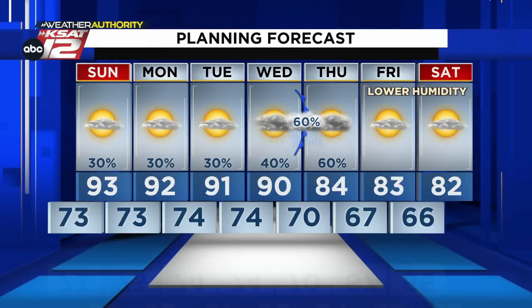Looking forward to that Wednesday-Thursday chance. Thanks — not quite sweater weather, but getting close, heading in the right direction.